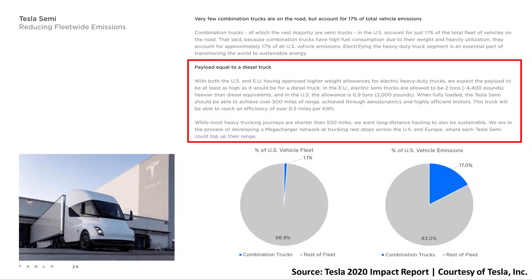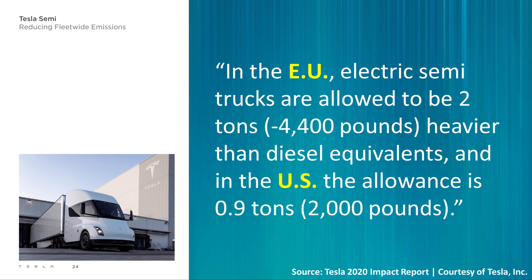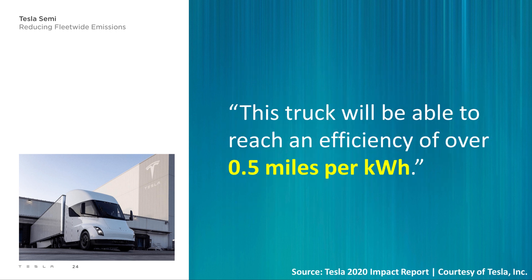Nestled within Tesla's 2020 impact report, I found the following updated information on the Tesla Semi. With both the US and the EU having approved higher weight allowances for electric heavy duty trucks, we expect the payload to be at least as high as it would be for a diesel truck. In the EU, electric semi trucks are allowed to be 2 tons or 4,400 pounds heavier than diesel equivalents. And in the US, the allowance is 0.9 tons or 2,000 pounds. When fully loaded, the Tesla Semi should be able to achieve over 500 miles of range, achieved through aerodynamics and highly efficient motors. This truck will be able to reach an efficiency of over 0.5 miles per kilowatt hour. So this is really big news that Tesla has officially confirmed that the Tesla Semi will be able to haul just as much cargo as a typical diesel Semi.